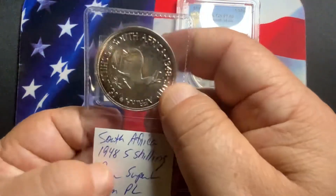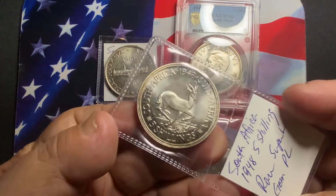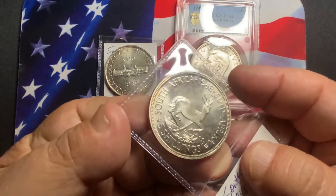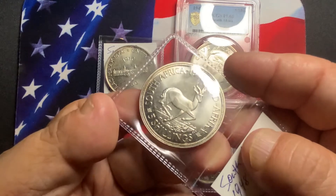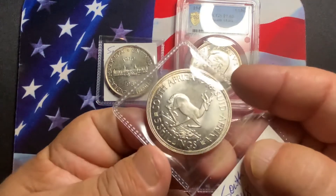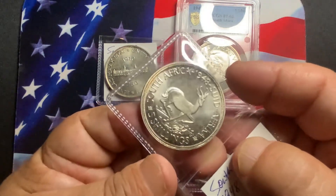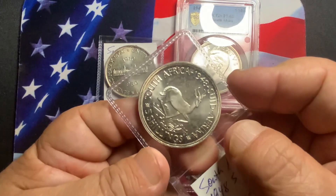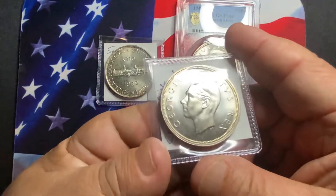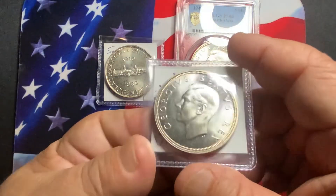This next coin is the 1948. This one is also in proof-like condition — a very nice coin, highly desirable in this grade, extremely clean in the fields. Definitely a nice coin to acquire is the 1948. As mentioned, this series started in 1947, and these are very low mintage coins — from a thousand to a couple thousand in this particular condition. Highly desirable with a very nice field, nice face, and exceptionally clean of any distraction.